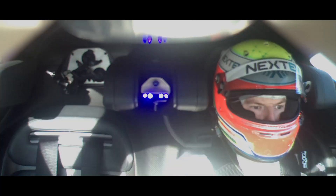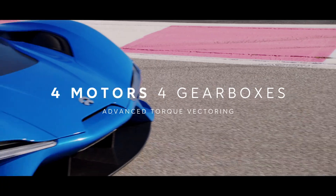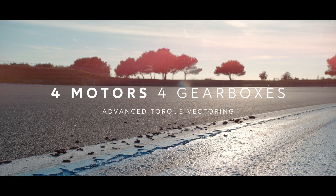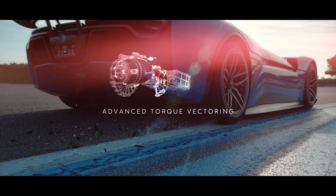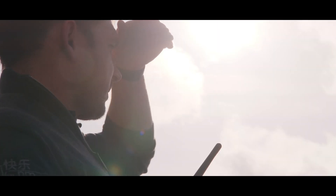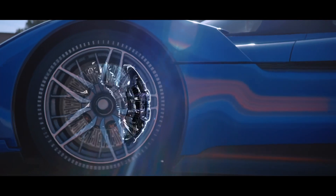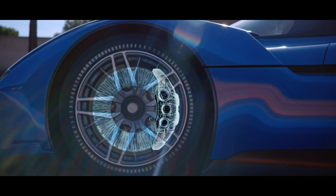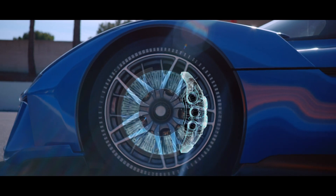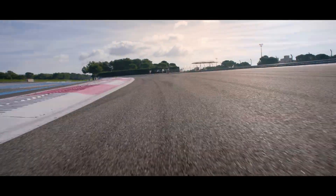It's my first experience of the EP9. The response of the electric motors is phenomenal. It works the active suspension, keeping a constant ride height, and gives you a very good balance throughout the corner, and real confidence in the car.